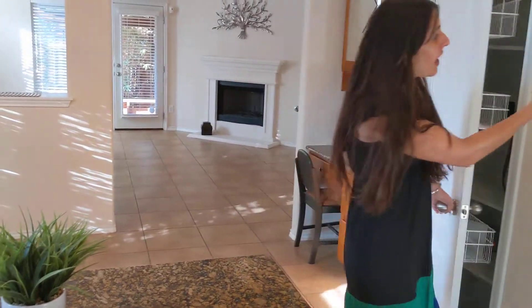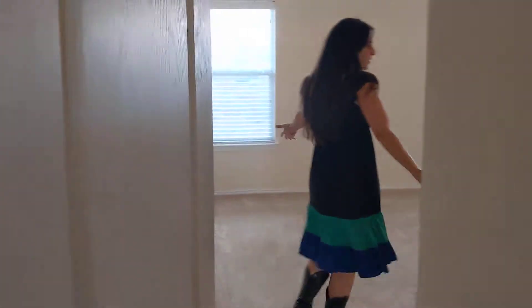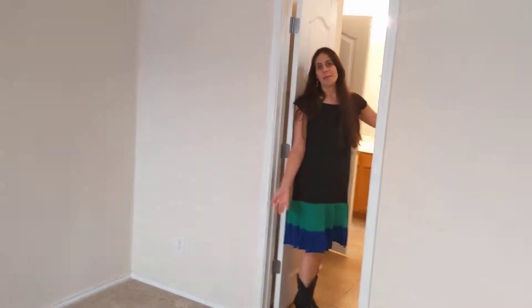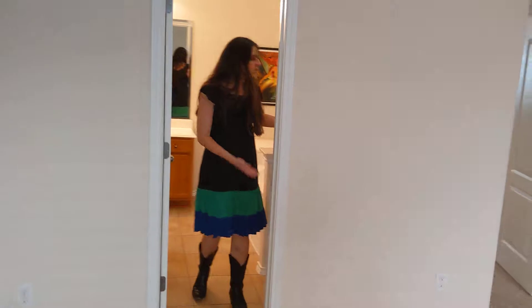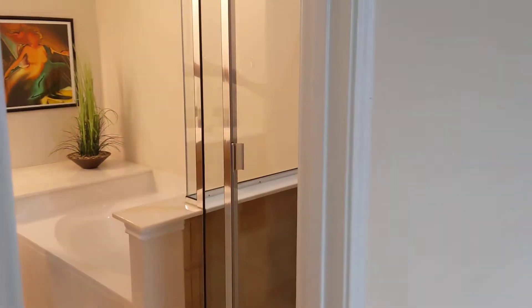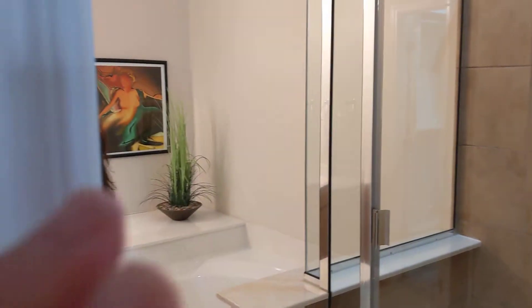Here you have a pantry, and this leads us to the master bedroom. You have carpet in the bedroom and tile throughout the rest of the house. In the bathroom, you do have a shower as well as a jacuzzi tub, and your walk-in closet is also carpeted through here — that is a great feature.